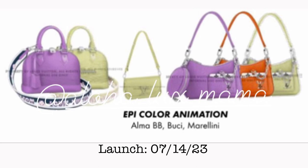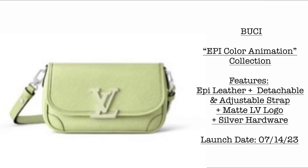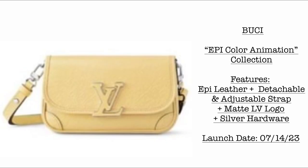From the Epi Color Animation Collection, we have the Alma, the Bucci, and the Marilini — all launching July 14, 2023. The Alma comes with a thick guitar canvas strap. The Bucci features epi leather with a detachable and adjustable shoulder strap and a matte LV logo with silver hardware. I love the size of the Bucci — it's like a baguette bag and you could fit your everyday essentials. All launching July 14 this month.